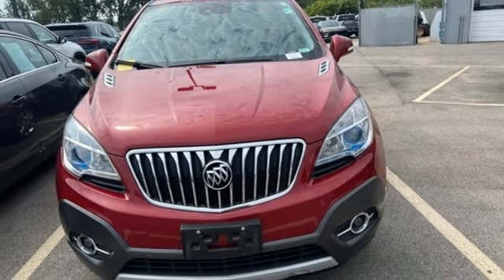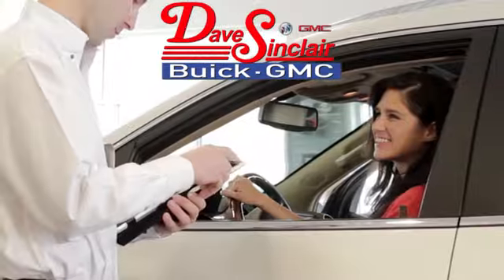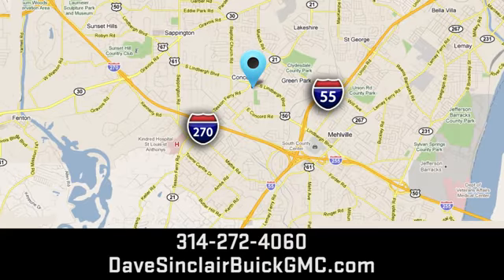See it for yourself when you take it for a test drive. At Dave Sinclair Buick GMC, our customer service speaks for itself. Visit today. We're conveniently located at 5655 South Lindbergh Blvd in St. Louis.